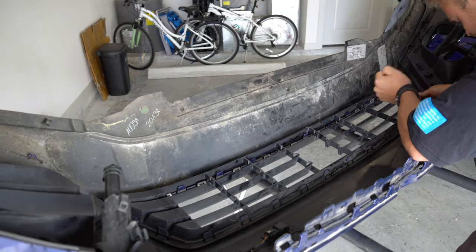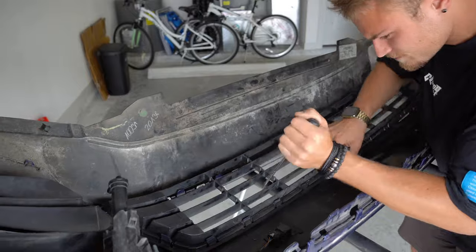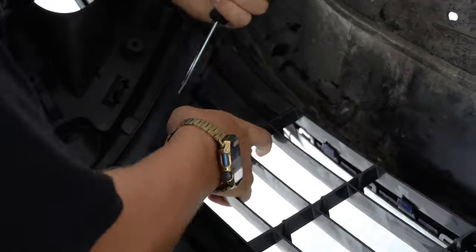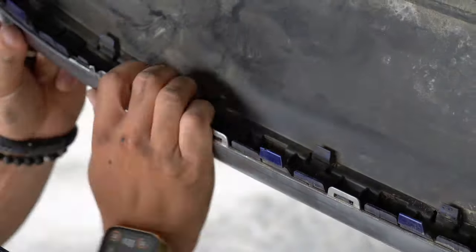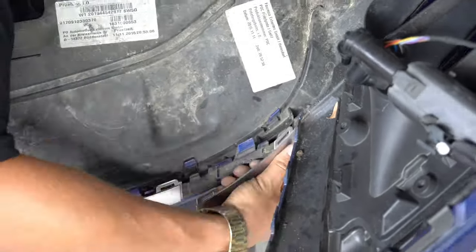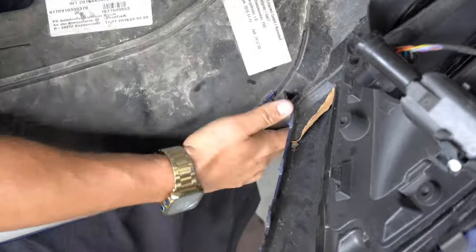Starting with the lower grille, using a screwdriver and applying upwards pressure, I was able to pop out each of the clips that were holding the grille to the bumper. As you can see, there are quite a lot of tabs, so the task was quite tedious. With the grille finally out of the way, I was able to get to the lower silver trim pieces at the bottom of the bumper. I had to bend the trim out and then around the bumper so that it could fit correctly into the clips, and this had to be done in a few different spots on the bumper.